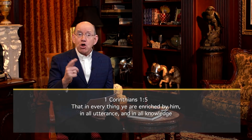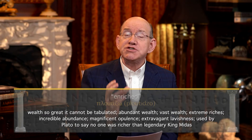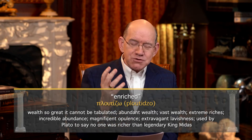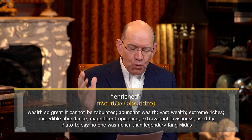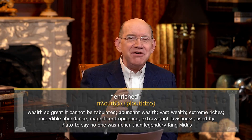When we continue in 1 Corinthians chapter 1, verse 5, Paul goes on to say that in everything you are enriched by him. The word enriched in Greek is a translation of the wonderful word ploutizo. The word ploutizo describes wealth so great it cannot be tabulated. It depicts abundant wealth, vast wealth, extreme riches, incredible abundance, magnificent opulence, extravagant lavishness.